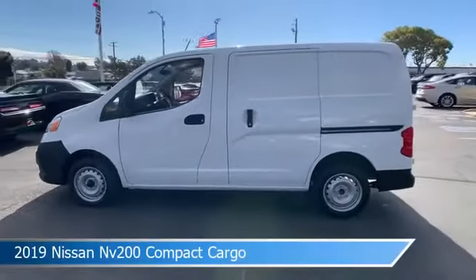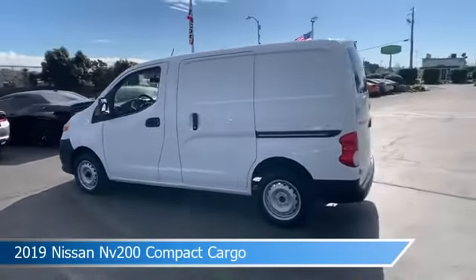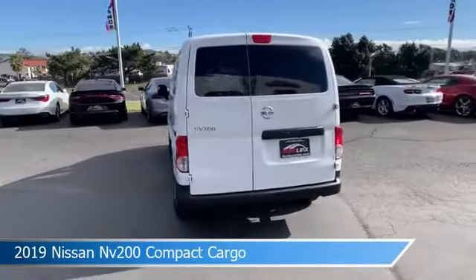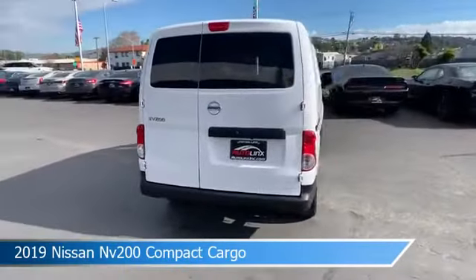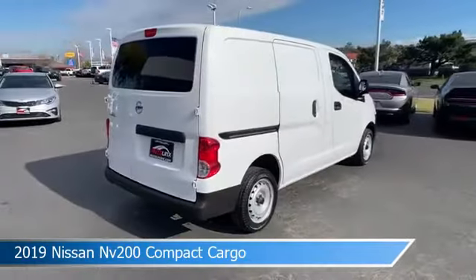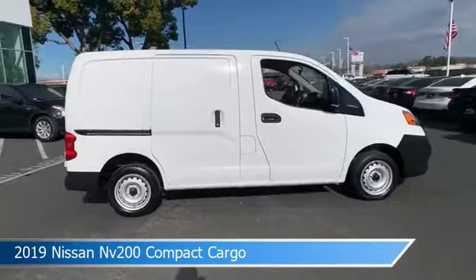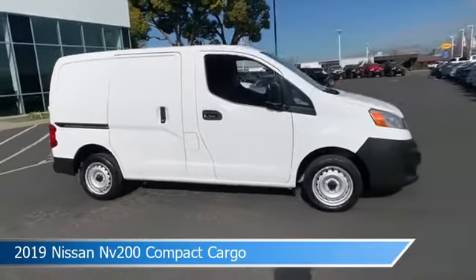Take a look at this 2019 Nissan NV200 Compact Cargo, equipped with an automatic CVT with X-Tronic transmission in fresh powder. This car comes with some great features including anti-lock brakes, stability control, auxiliary input, backup camera, and more.